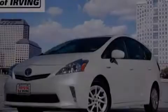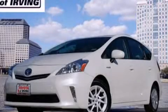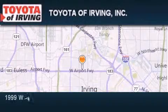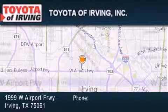Stop by today and test drive this automobile for yourself! Toyota of Irving is located at 1999 West Airport Freeway in Irving. Our goal is to exceed all of your expectations to ensure that you'll return for future visits.